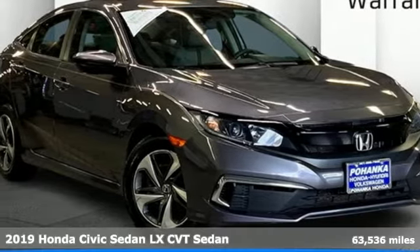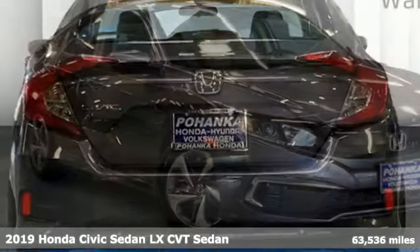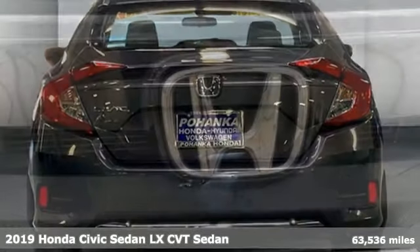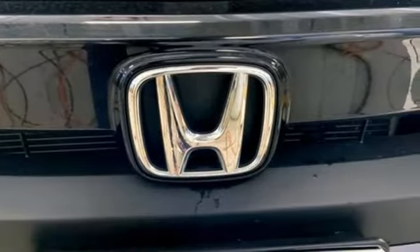It's a 2019 Honda Civic sedan. Get more mileage out of every drive with this Civic. A great vehicle is comprised of great features like these.